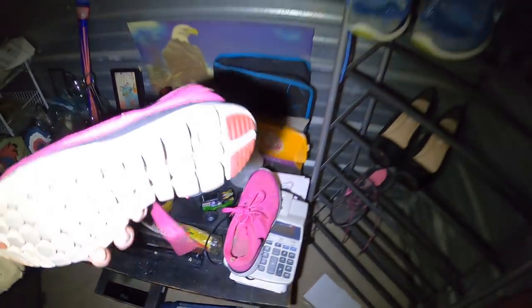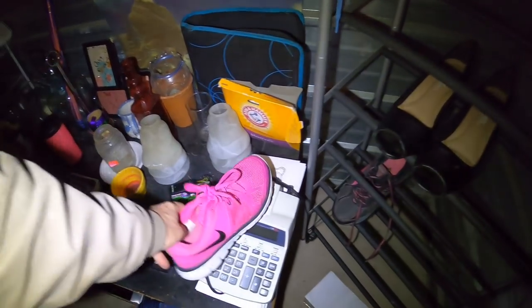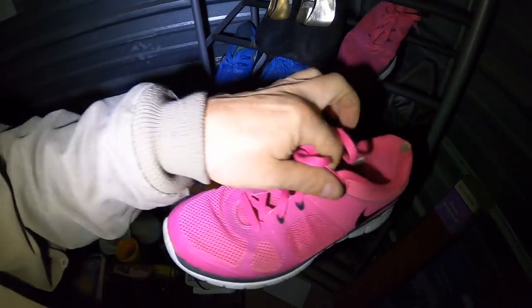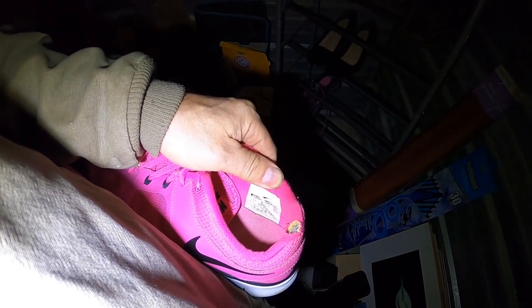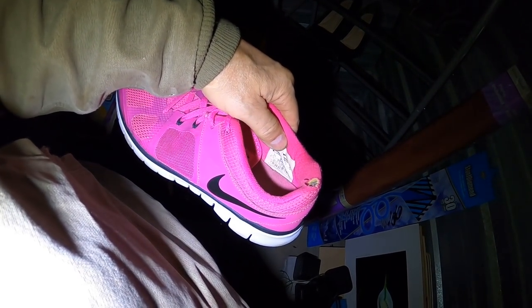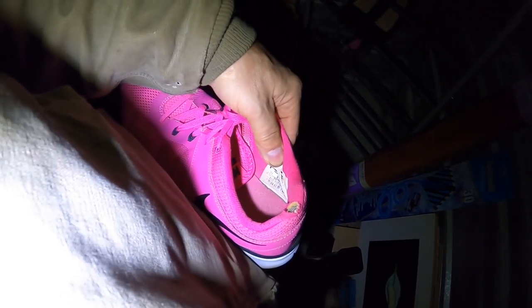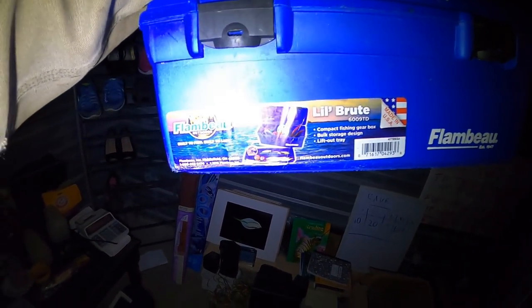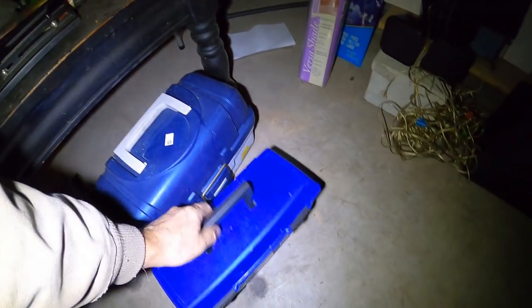There's a nice little pink pair of Nikes. Size — I can't read that, something like a size seven. Not bad. Another little fishing box — Flambeau. It's nice too. Both those boxes are real nice.